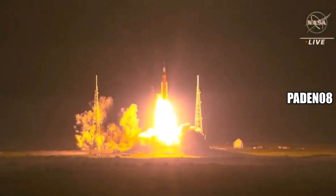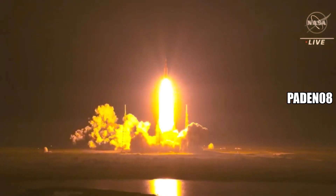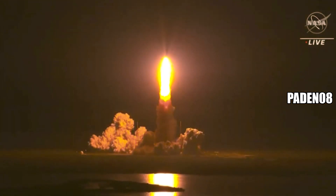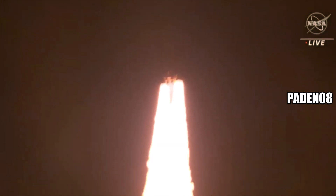And liftoff of Artemis One! We rise together, back to the moon. All four RS-25 engines on the core stage and two solid rocket boosters now propelling the vehicle at 128 miles per hour.